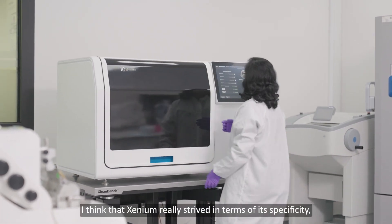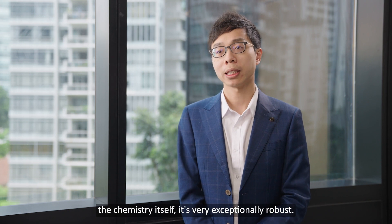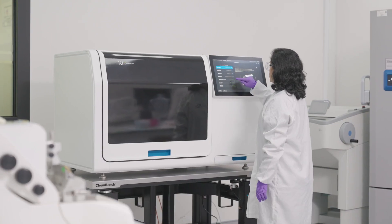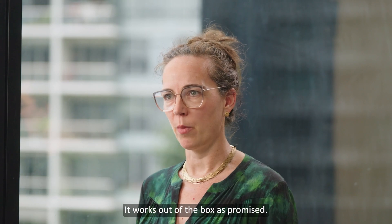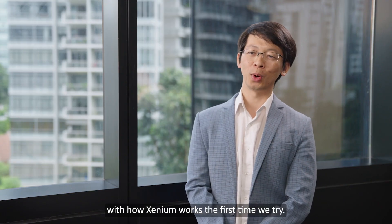I feel like Xenium really strives in terms of its specificity — the chemistry itself is very exceptionally robust. It's a very turnkey equipment and it has been performing really robustly well. The Xenium platform is very user-friendly; it works out of the box as promised. We are very impressed with how Xenium works.